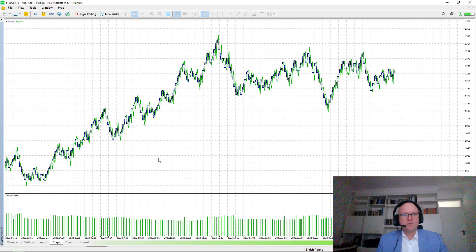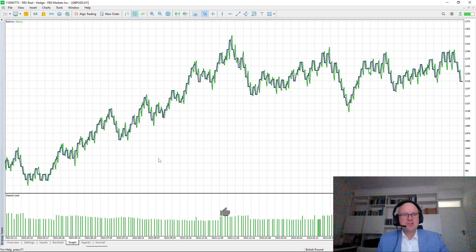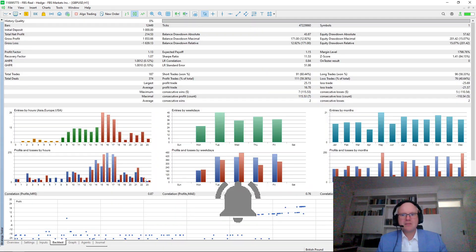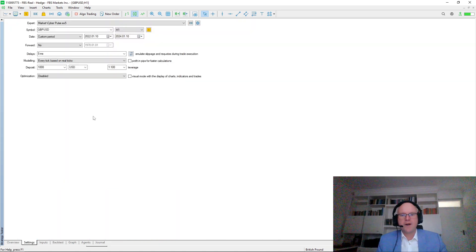Because the robot doesn't use any grid, martingale or averaging strategies, it's very easy to plan ahead with your risk percentage and how much you are risking per each trade. By using the O2 lot function, the robot will automatically calculate the lot sizing depending on the account balance. I've been impressed, so I will be testing this robot moving forward. If you want to learn more about trading Forex robots live in the market, make sure to hit that like button and subscribe to stay up to date. Looking at the backtesting results for GBPUSD, it was able to generate a 20% return with a drawdown of 15% — a total net profit of $214.53 with a win rate of 59.36% and a profit factor of 1.13.